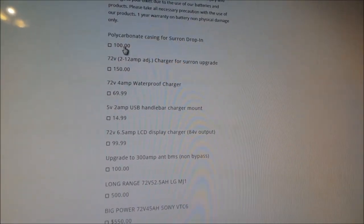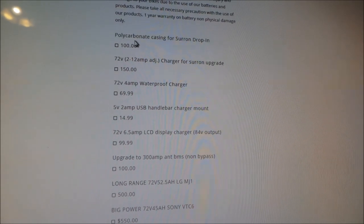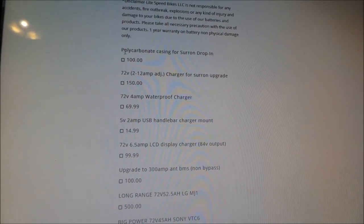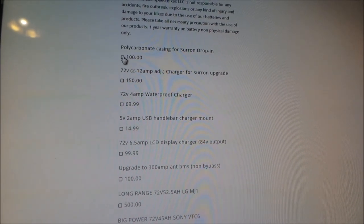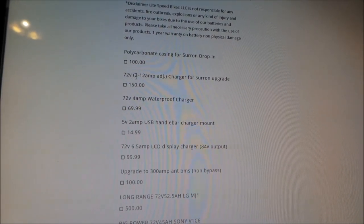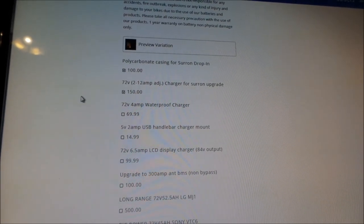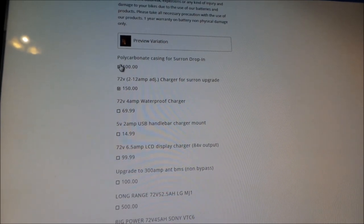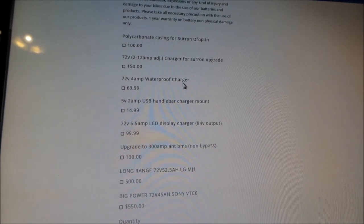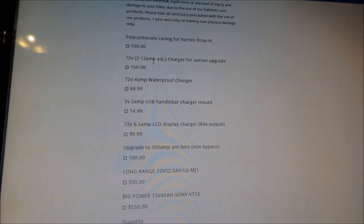These are the options you can choose when ordering. If you're not going to use the stock Suron battery, you can have them rebuild your pack — take the old cells out and put new ones in. But if you're ordering a second battery, you need to do a drop-in battery, which is the extra $100. Then there are charger options. Mine was a 72-volt 2-to-12-amp adjustable charger for the Suron upgrade. There's also a 72-volt 4-amp waterproof charger and a 55-volt 2-amp USB handlebar charger.